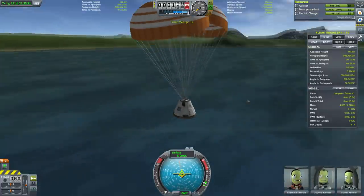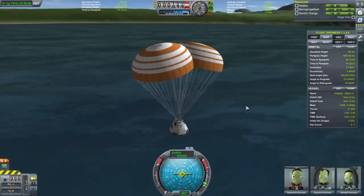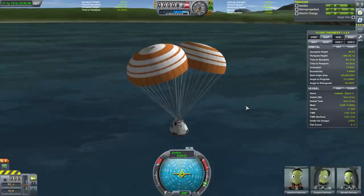There we go — my Jool Apollo mission. Really, by the skin of our teeth, making it through there. Very close margins.